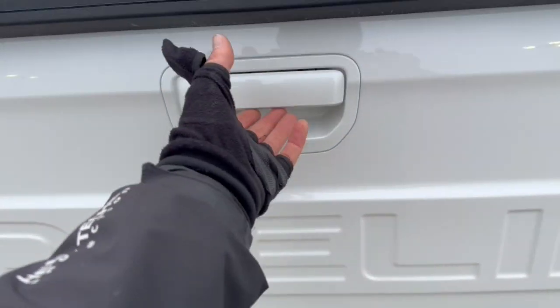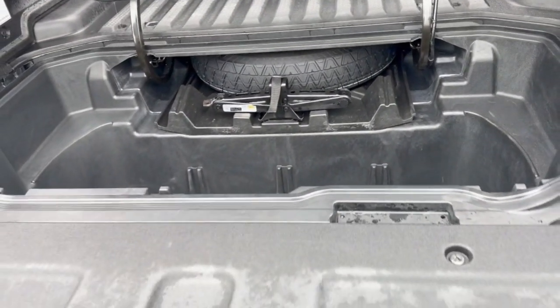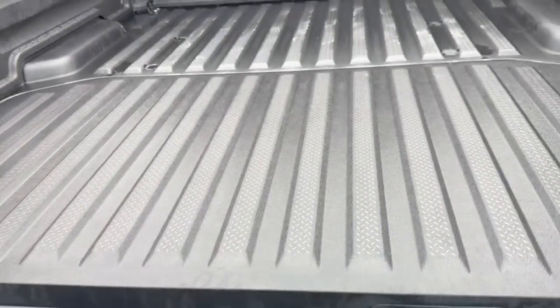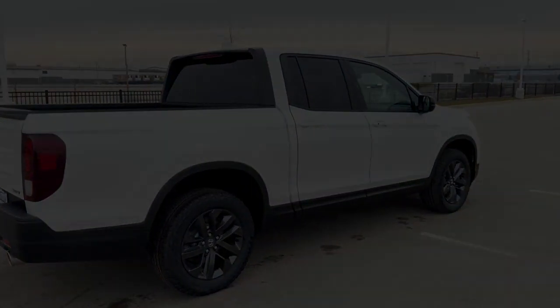Obviously the bed liner is in immaculate shape, and as usual in the Ridgelines you've got the extra storage compartment plus your spare tire. Beautiful truck, guys — if you like what you see, come on down today to Ziegler Honda of Racine.